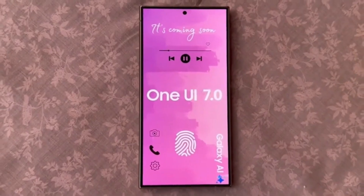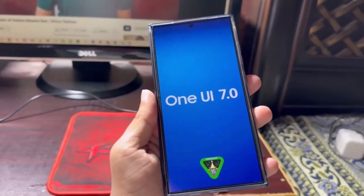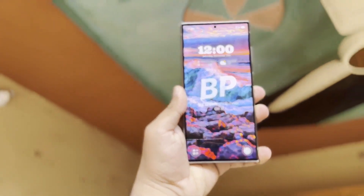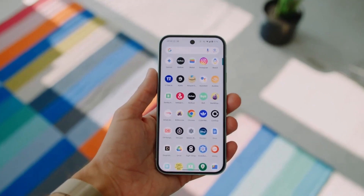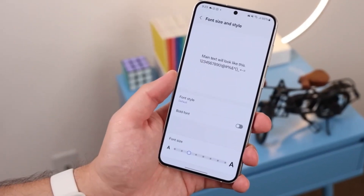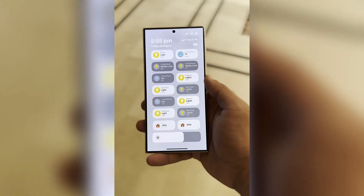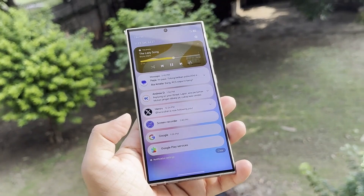This new version brings several exciting features designed to make your Galaxy device even more customizable and user-friendly. One standout feature is gesture animation tuning for the home screen. Users can now choose from three different animation styles, ranging from pixel-by-pixel smooth animations to playful animations inspired by fruits. You can also fine-tune the speed and feel of these animations to suit your personal style.